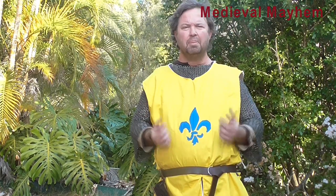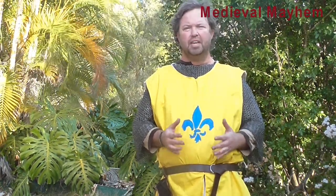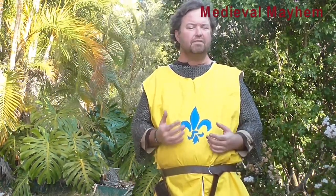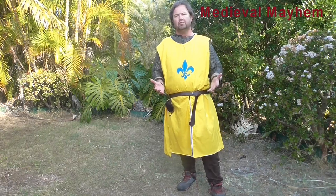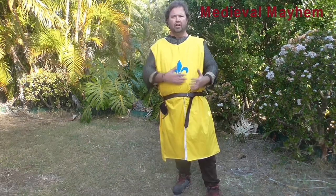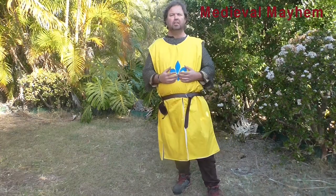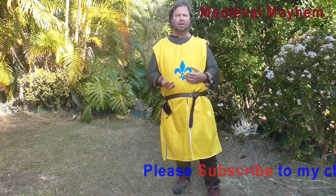A surcoat is a simple linen garment which was worn on top of male armour, and started to be introduced during the 12th century. Generally speaking, at the time they were very simple, but it evolved throughout the medieval period. They ranged in length from pretty much ankle length to just above the knee typically. More often than not they were sleeveless, and typically they had a split in the front to enable them to be worn whilst riding horses.